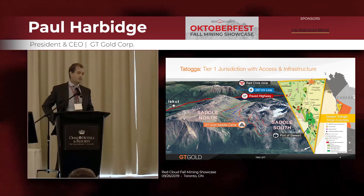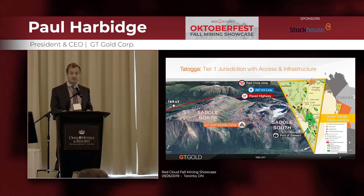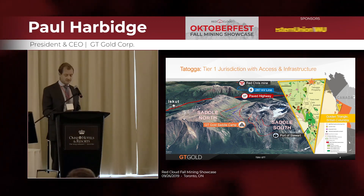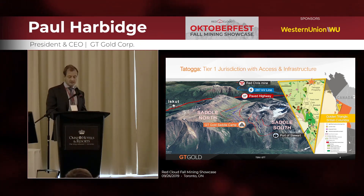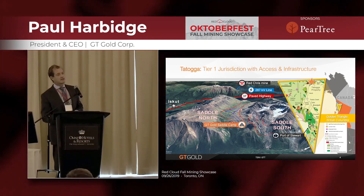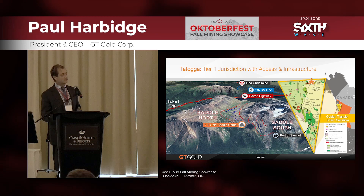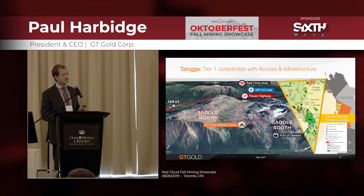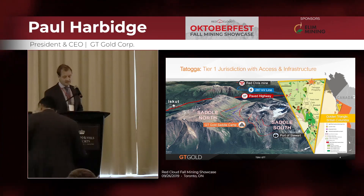We have a hanging glacial valley there, which potentially helps with underground infrastructure — we could drive in at an elevation to reach the highest-grade parts of the mineralized system. British Columbia is also a mining-friendly province. In Beaver Creek recently, the Deputy Minister of Mines talked about how they're really promoting investment, wanting more exploration, wanting more mines, and have a new $20 million budget to promote mining in BC.